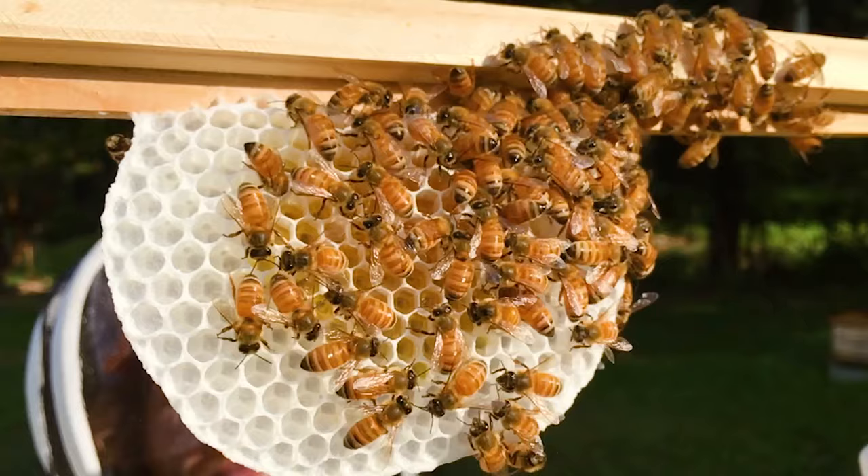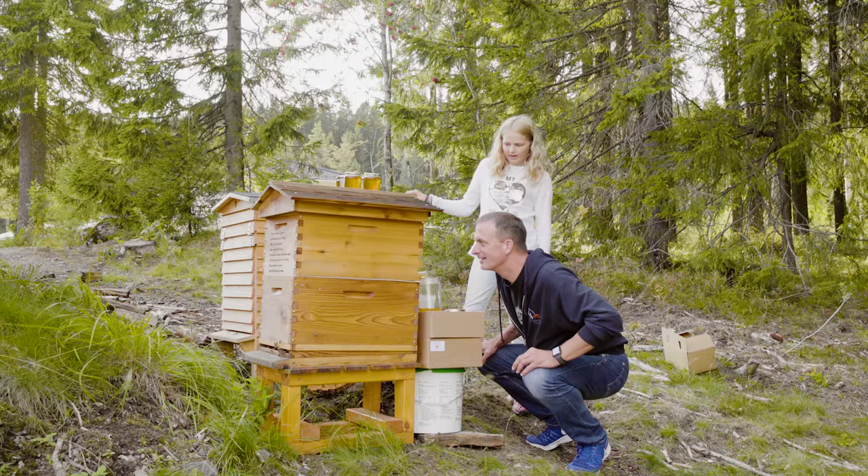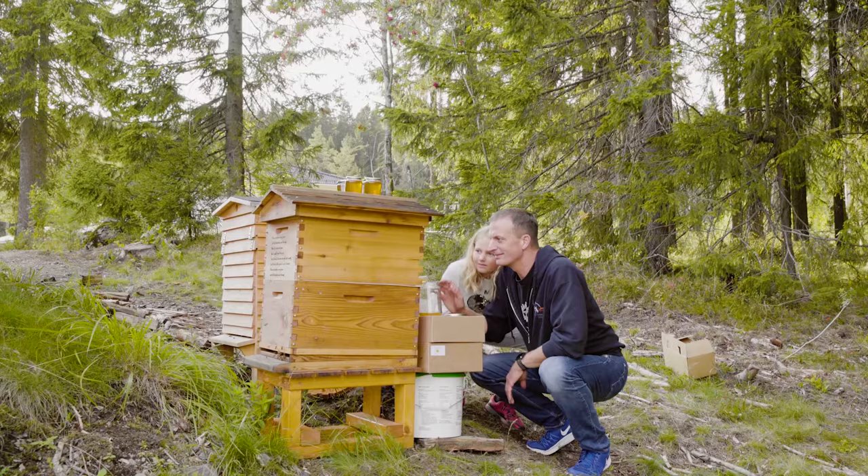Having your hive level in the side-to-side direction is important when the bees are building their natural comb, and our baseboards have a built-in three-degree slope for the right honey harvesting angle. So it's important to level the area where you put your hive, unless of course you have our adjustable leg kit, which makes it easy to find the right levels.